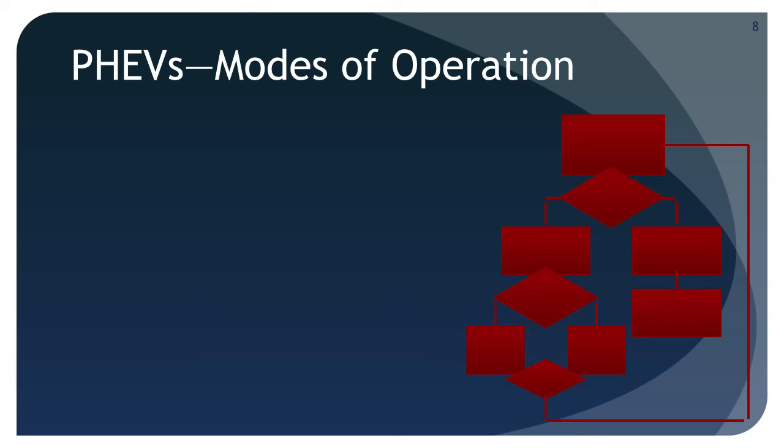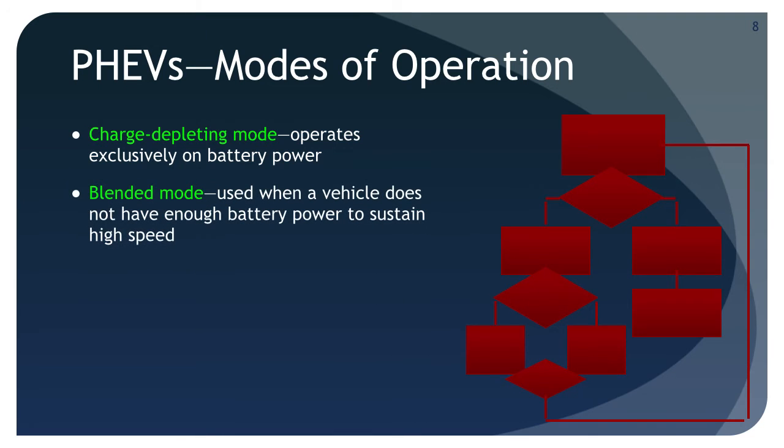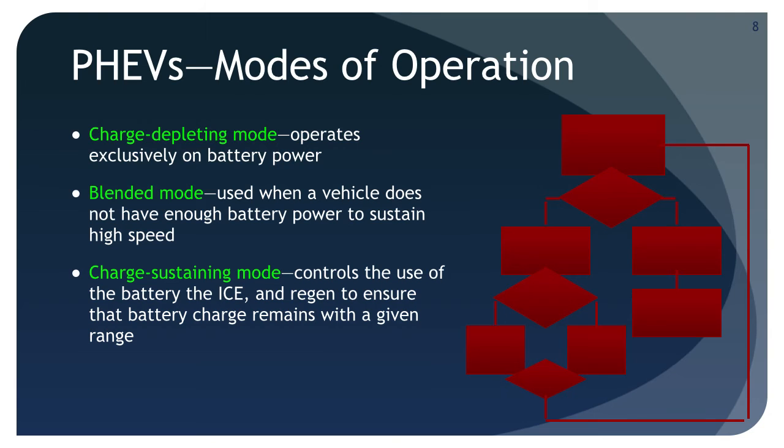Another way to look at PHEVs is to consider their modes of operation. In charge depleting mode, the vehicle operates exclusively on battery power — this often occurs at low speed. A BEV operates solely in charge depleting mode regardless of speed. Blended mode is used when the vehicle doesn't have enough battery power to sustain high speed and must call on the ICE for help — the battery can still supplement the ICE for better fuel economy. Charge sustaining mode controls the use of the battery, the ICE, and regen to keep battery charge within a given range. And mix mode uses some combination of the other modes.